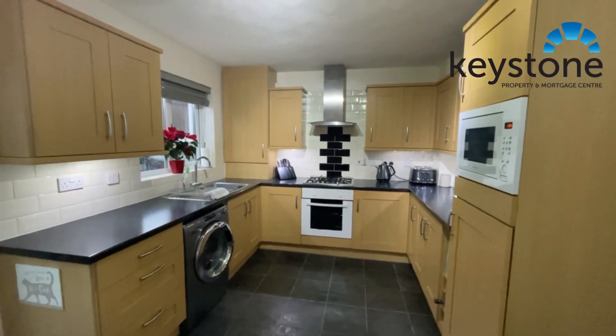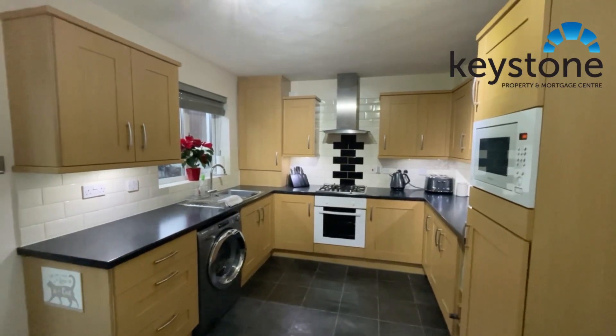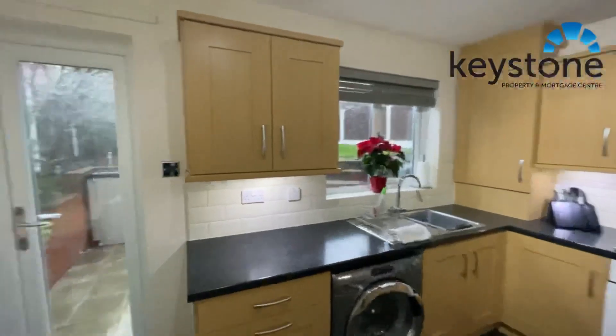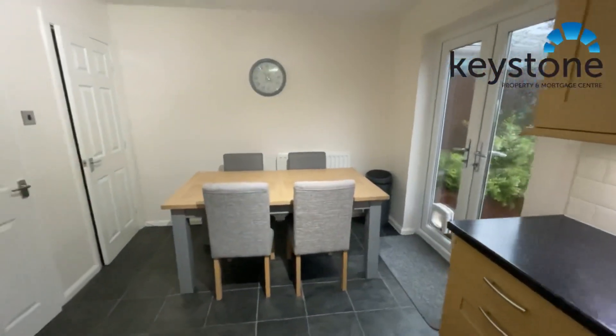Hi everyone, we're in Kestrel Close on Badgers Walk this afternoon and we're just about to put on this three-bedroomed semi-detached property. As you can see, we've got a lovely kitchen diner.